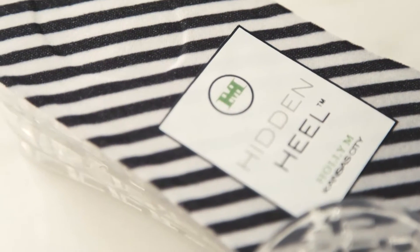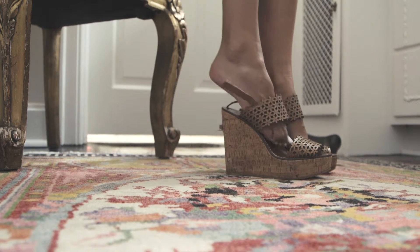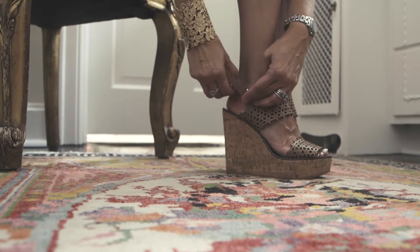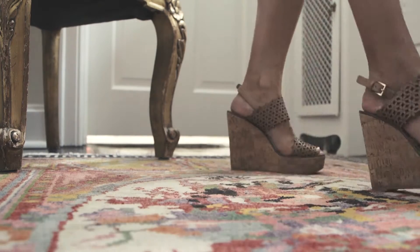I'm Holly, creator of The Hidden Heel. I would be lying if I claimed The Hidden Heel didn't result from my, let's call it, petite stature. I'm a serial wedge wearer and own a total of one pair of flats. I just don't feel sassy in them. Jeans plus short legs plus flats just doesn't equal a good look for me.